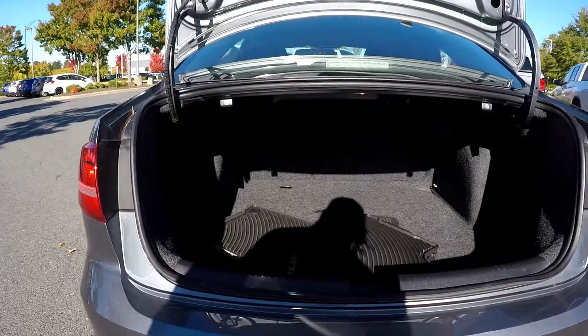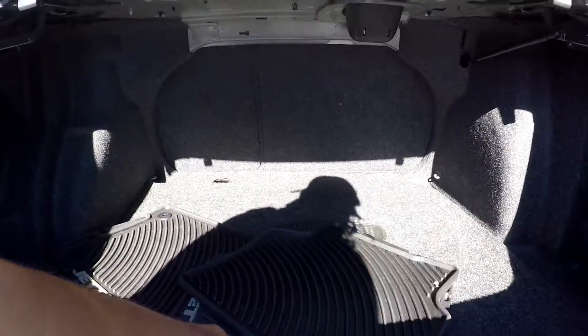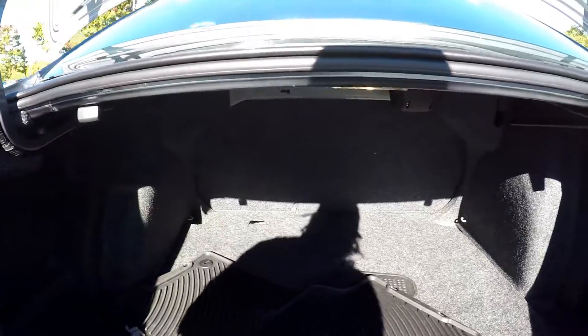Moving to the trunk, you are going to have the original mats placed in here, along with seat release levers on both sides.